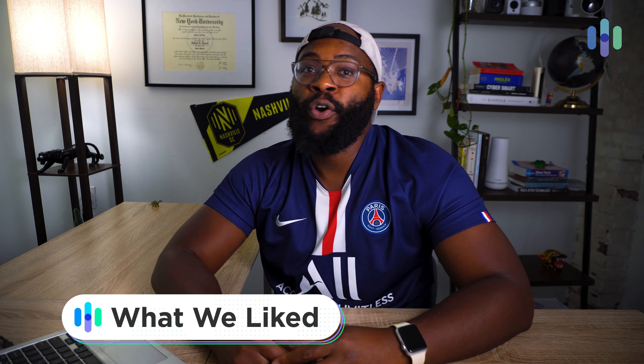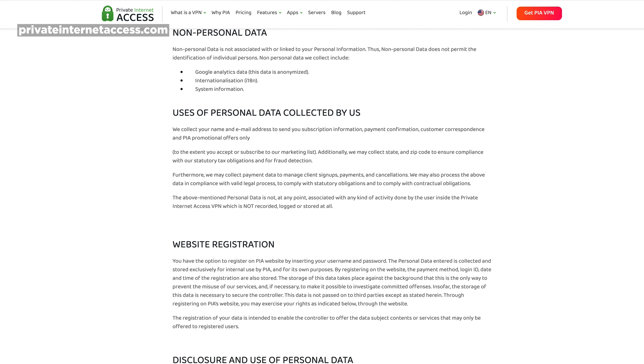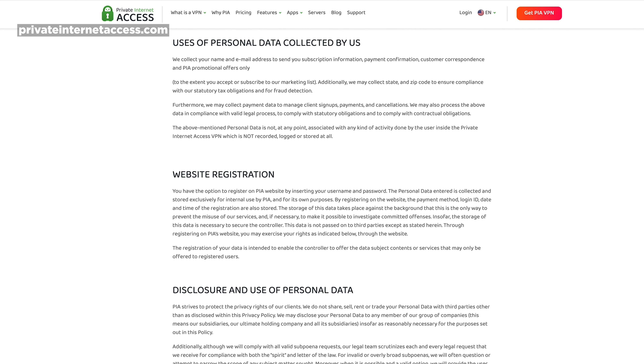PIA has been in my orbit for a long time in the VPN game — it's a major player, does really well, and it's a great experience. I want to begin by talking about its no-logging policy, because that means something different for every VPN. With PIA, we reached out to them and they told us they have your email address. You can opt in for some general location data, but that's not tied to you personally. You can also opt in for them to collect a little data to improve the VPN. They have a pretty solid no-logging policy, and I'm glad they were so clear about it — that's definitely a plus.